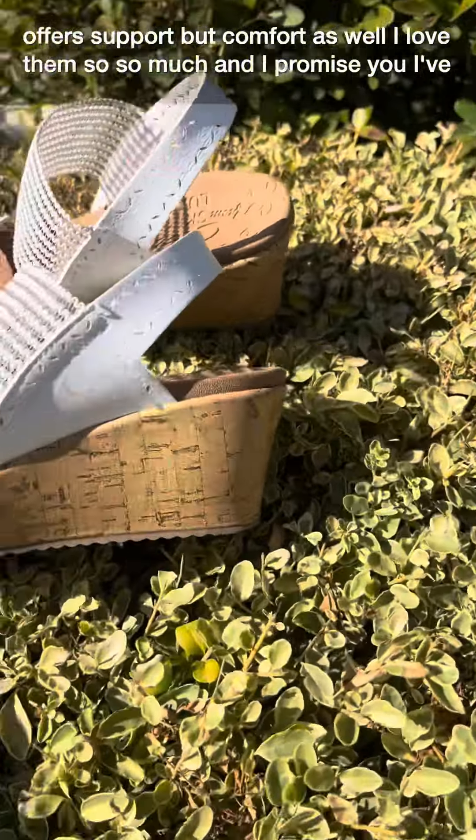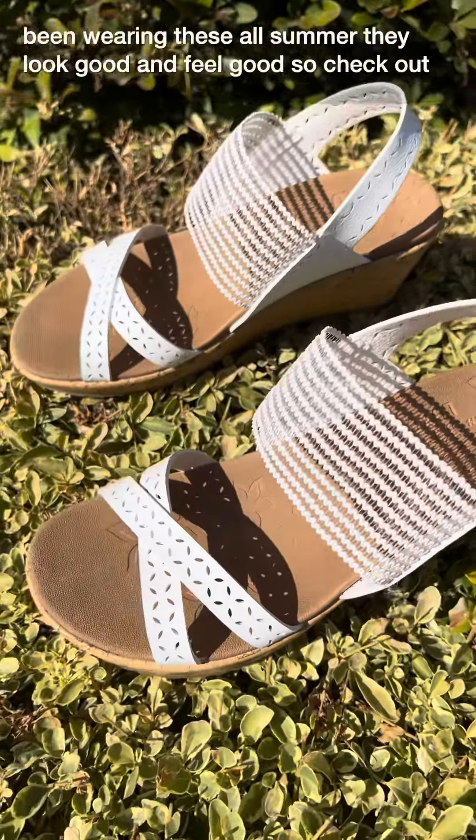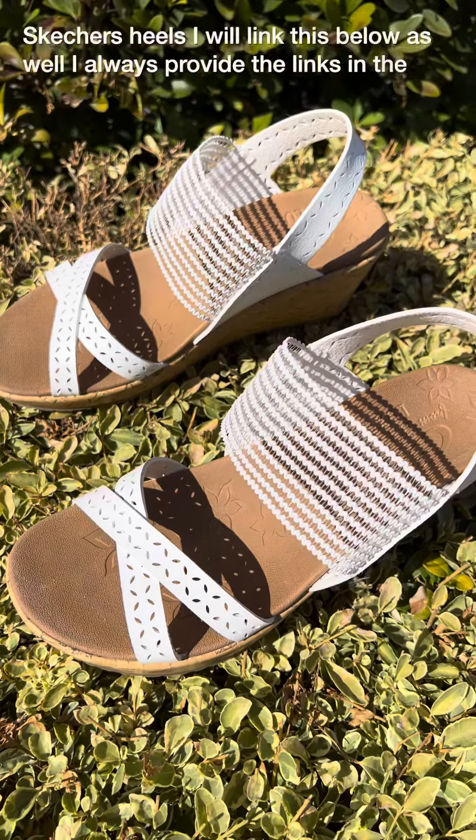I love them so, so much and I promise you I've been wearing these all summer. They look good and feel good. So check out Skechers heels.